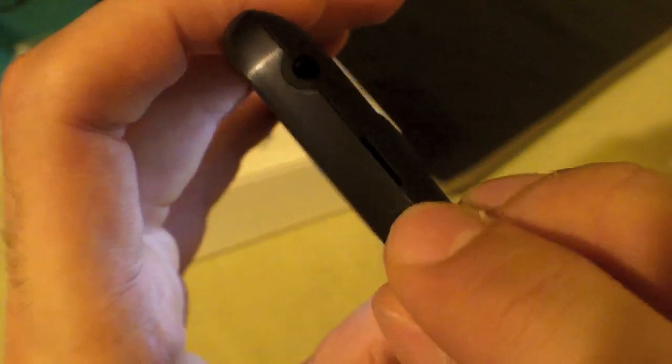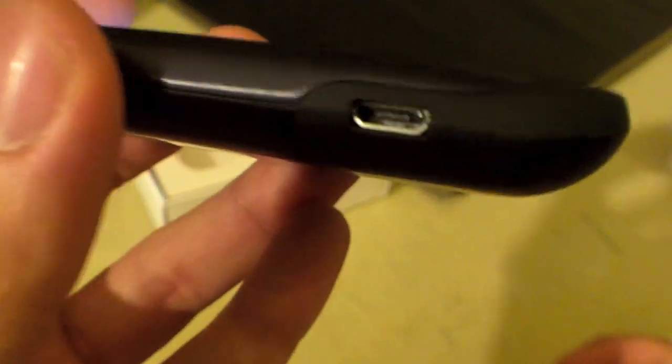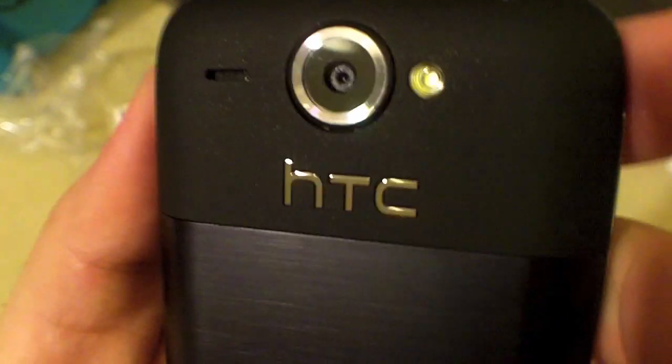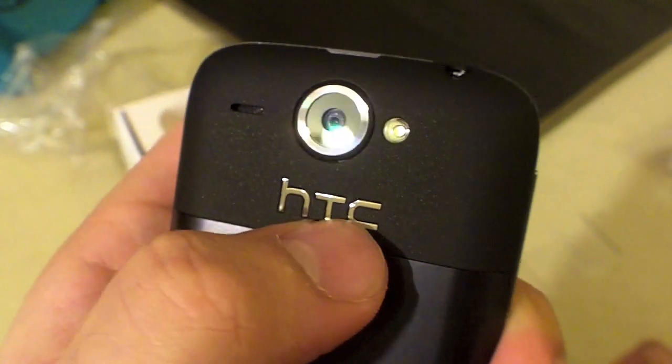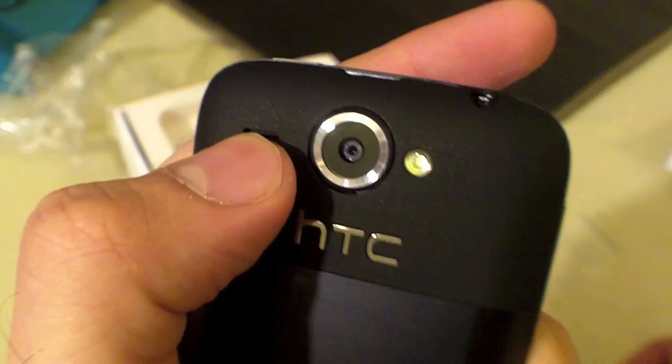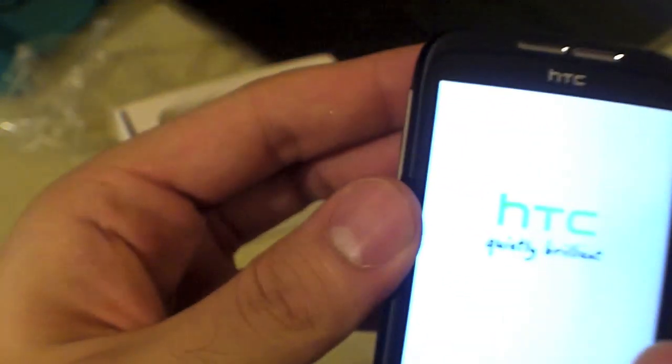On the right of the phone there is absolutely nothing. There's the HTC 'Quietly Brilliant' logo and a speaker on top. On top of the phone is a lock/unlock button which also serves as the power key, and a 3.5 millimeter headphone jack. On the left-hand side there's the volume rocker and the charging port, also used for the data cable. On the back there is the 5 megapixel autofocus camera, LED flash, the stainless steel HTC logo, and the loudspeaker.